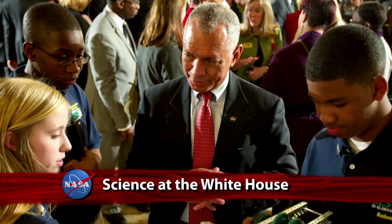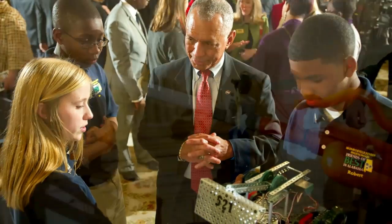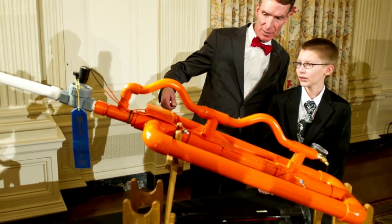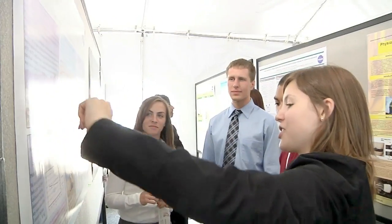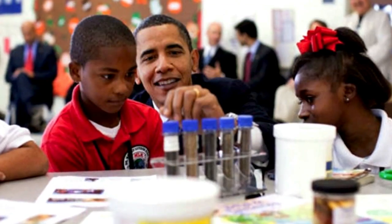Administrator Charlie Bolden headed a NASA delegation visiting this year's White House Science Fair. The annual event highlights and applauds student excellence in science, technology, engineering and mathematics — the STEM disciplines. NASA has developed a wide variety of STEM education programs in support of the President's Educate to Innovate campaign.